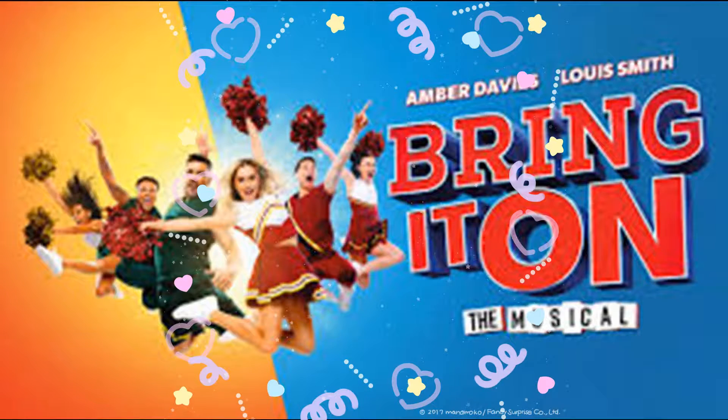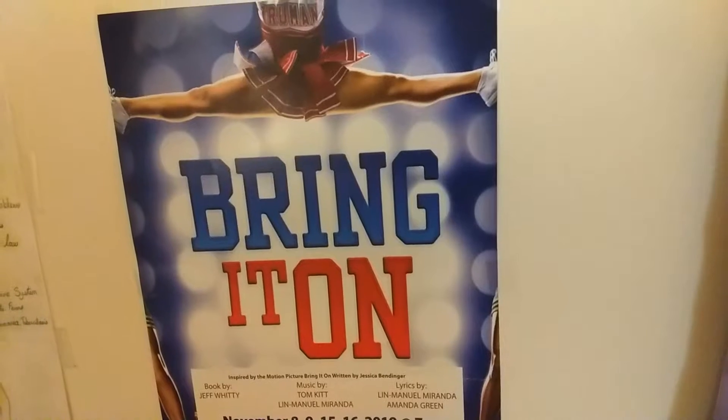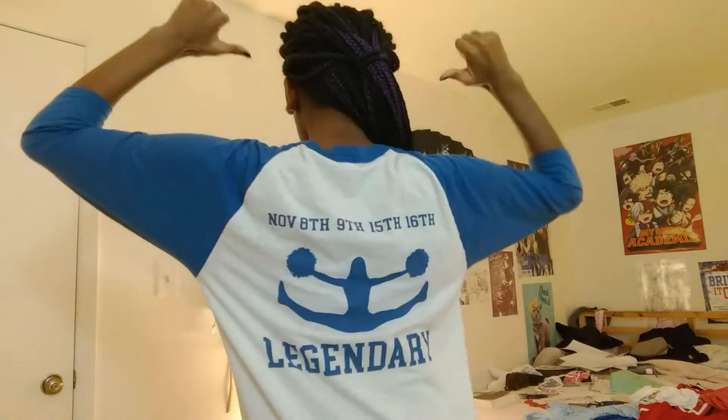Our second costume idea is a cheerleader — also a classic costume for Halloween, with many zombified versions and gussied up versions, but mine has a special backstory. I am a theater kid and I got into the ensemble of a show called Bring It On at my high school. I even have some shirts for it, and since my teacher wasn't going to use the costumes for any other show, we got to take our costumes home and live with the memories.